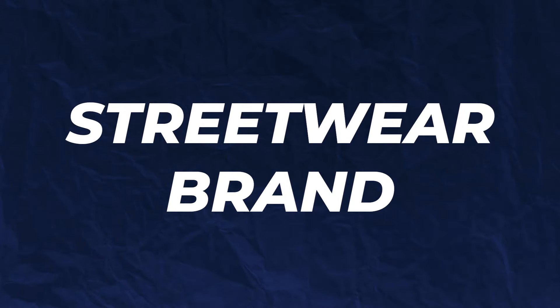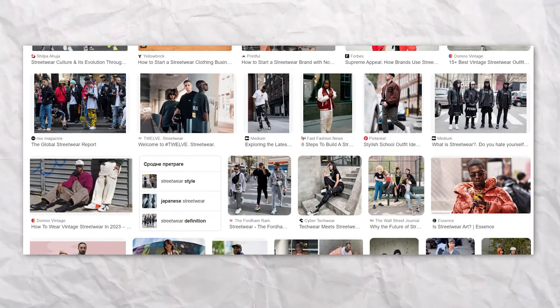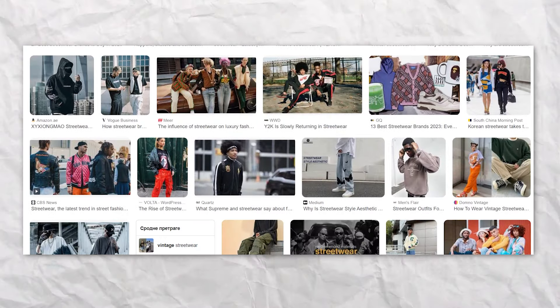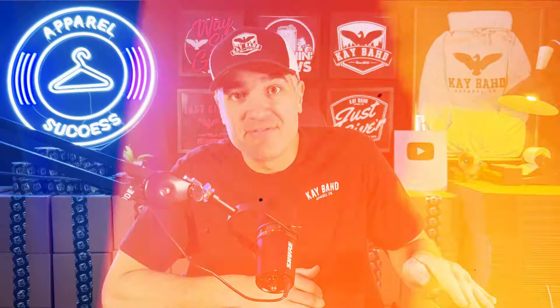The eighth term is streetwear brand. A streetwear brand is a specific type of clothing brand that has a really casual style and came out of the skateboard, surf, hip hop, and Japanese culture. It usually has things like hoodies, t-shirts, sneakers, baseball hats, relaxed fits, and an urban-inspired aesthetic.